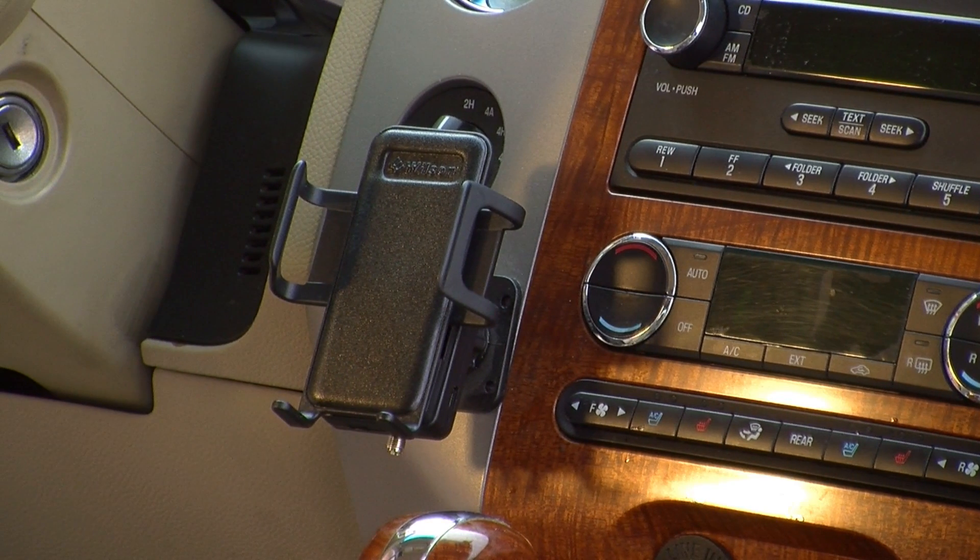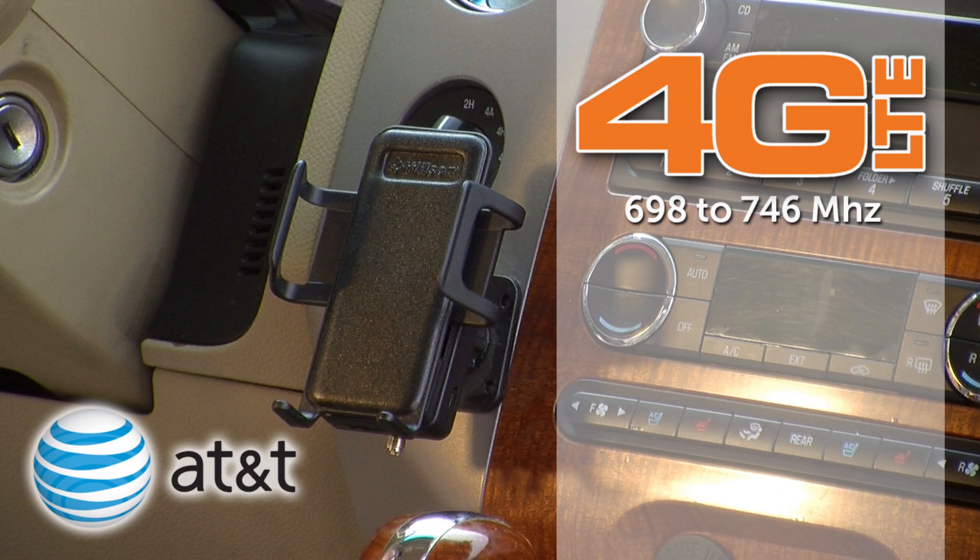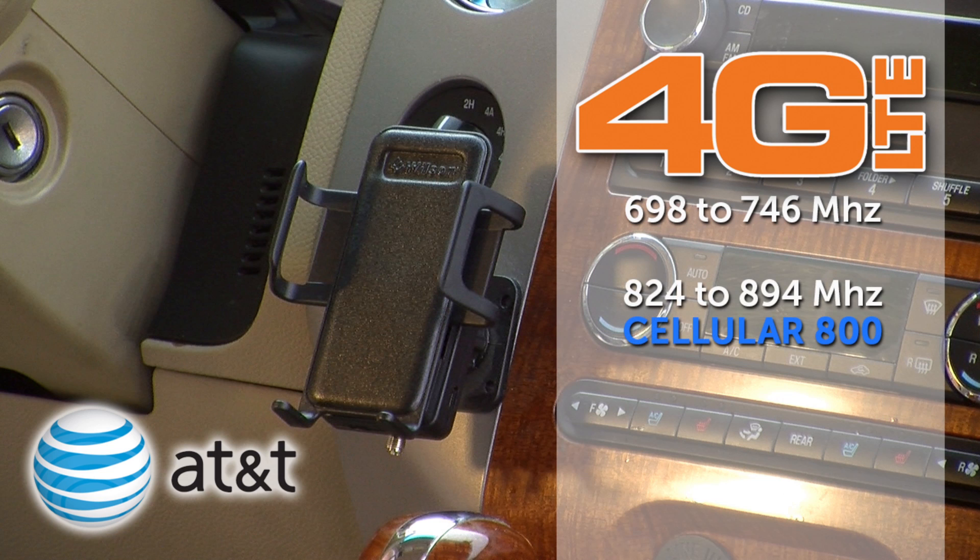The Sleek 4GA for AT&T covers 698 to 746 megahertz for LTE, 824 to 894 megahertz for cellular 800, as well as 1850 to 1990 megahertz for PCS 1900.